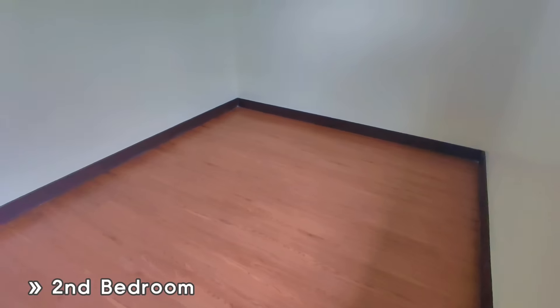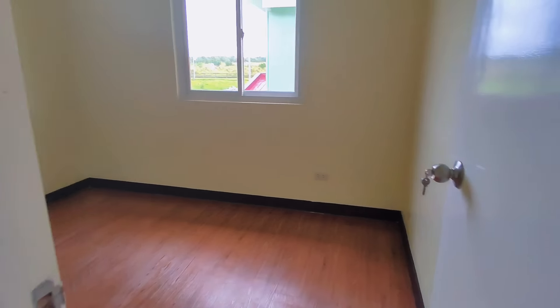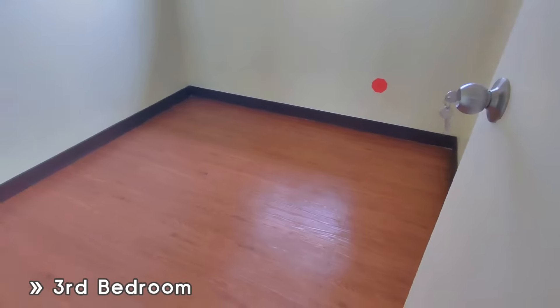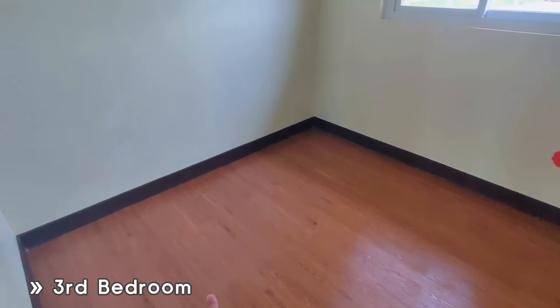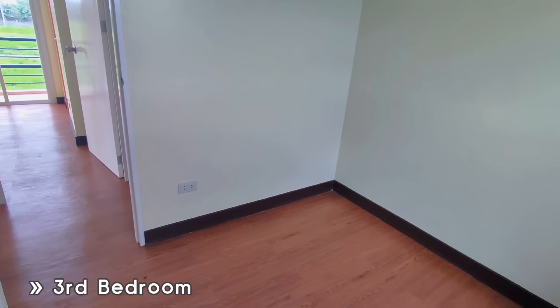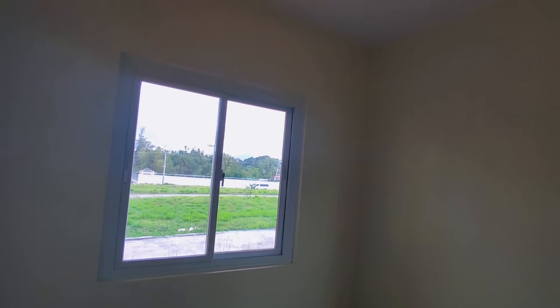And here is our third bedroom. This can be used as a study area or office space if you don't need it as a bedroom, or it can be an additional bedroom for your kids.